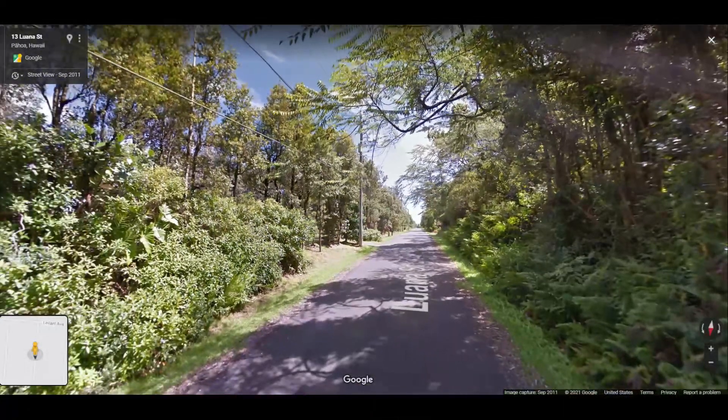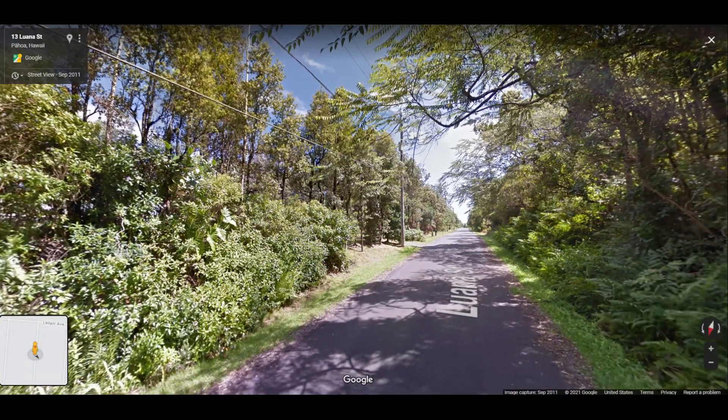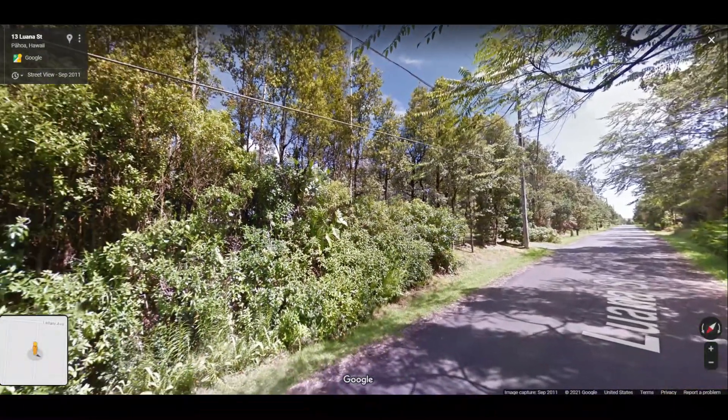Now in 2021, all it is is a volcanic cone and the entire area covered by lava.